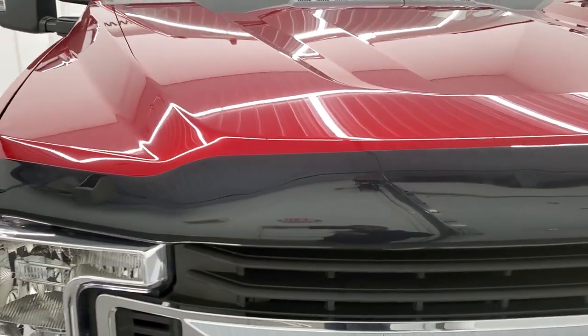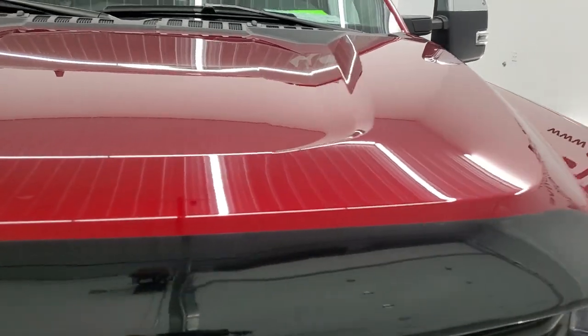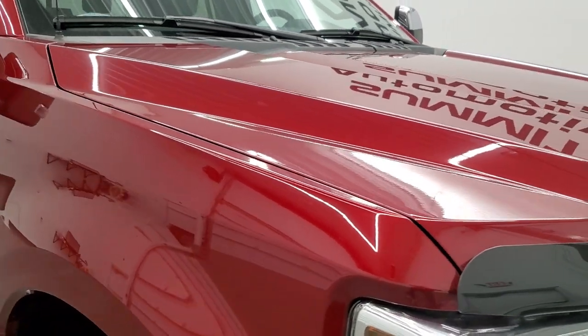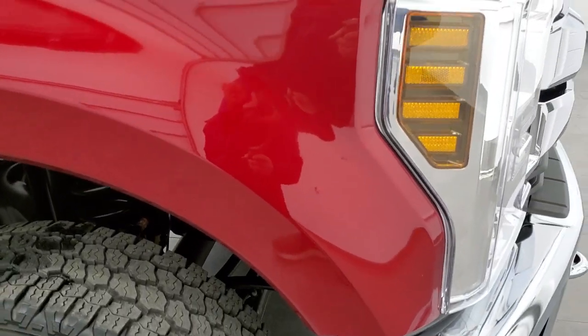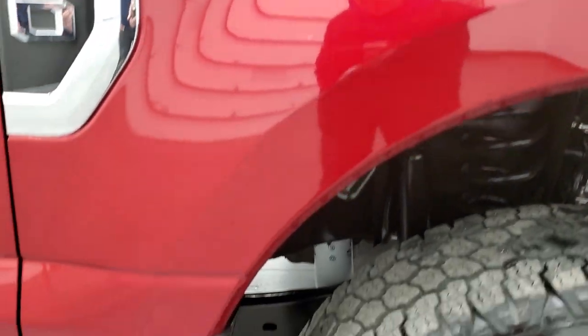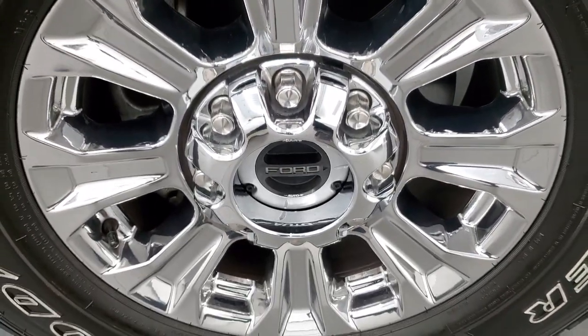This one has a nice bug shield on it, and the hood is in excellent shape — I didn't see any dents or major imperfections on there. The passenger side front fender looks really good, no major dents or dings on there. And the passenger side rim has no scuffs or scrapes.